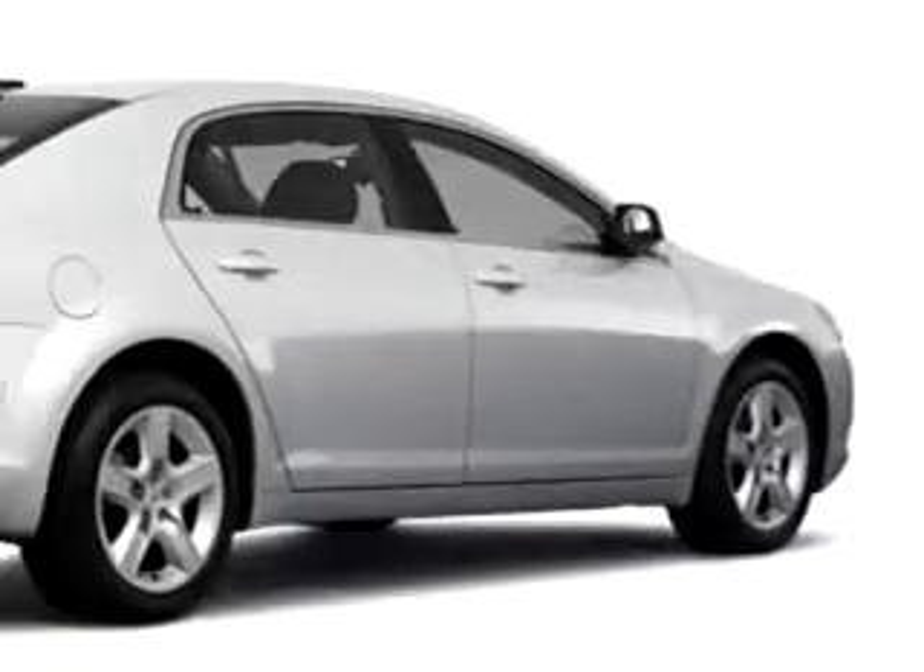You'll love this silver ice metallic 2011 Chevy Malibu. It has a four-cylinder engine and great features like an MP3 player, OnStar communication, side airbag system, cruise control, satellite radio, auxiliary audio input, anti-theft stereo, and more.